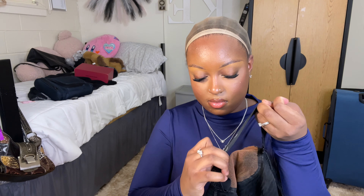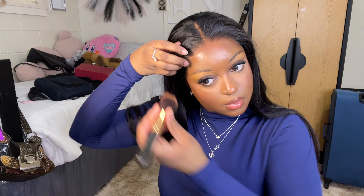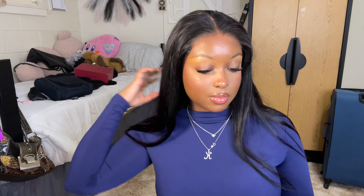I do have bronzer on my forehead so I'm going to make sure that matches the bronzer as well. If you have on makeup and you're putting on your wig, you've got to make sure it matches whatever makeup is on your forehead. I like to match the shadows I put on my forehead. And just look how silky smooth the hair is.